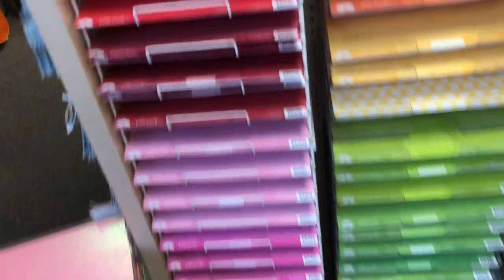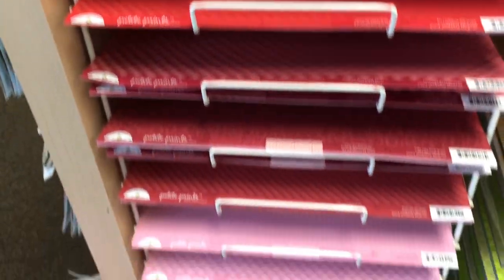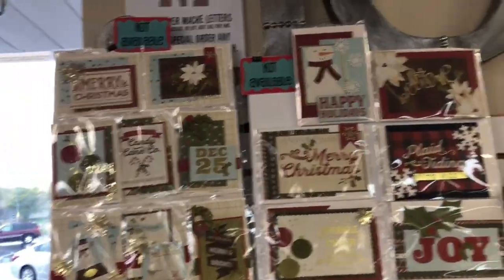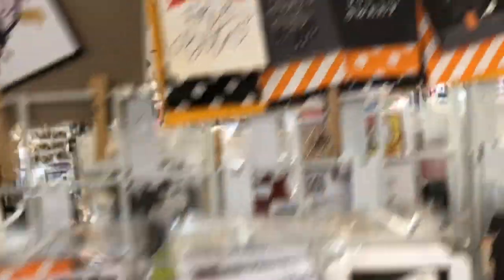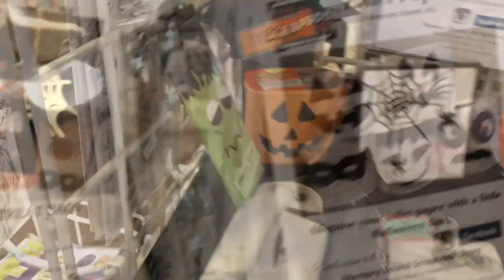For card makers, these petite prints from Doodlebug are just awesome. We've got them arranged in rainbow colors. Just a couple examples of Christmas card kits, lots of fun embellishments, individual cards, and Halloween kits. If you want to make these little treat bags, we have a layout and other little ideas for treats and goodies.